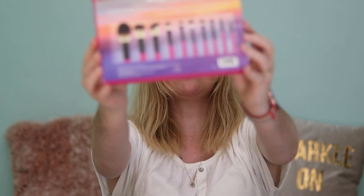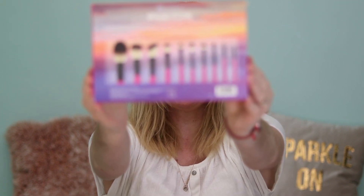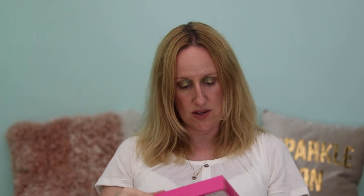You get ten brushes: a powder brush, a blush brush, an angled contour brush, a precision paddle brush, a flat concealer brush, a large blending brush, a fluffy shader brush, a pointed crease brush, an angled brow brush, and a fine liner brush.